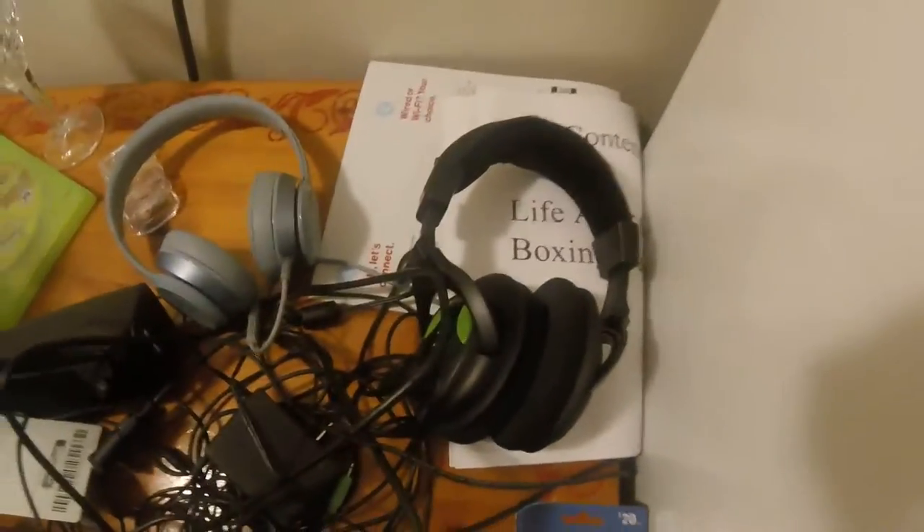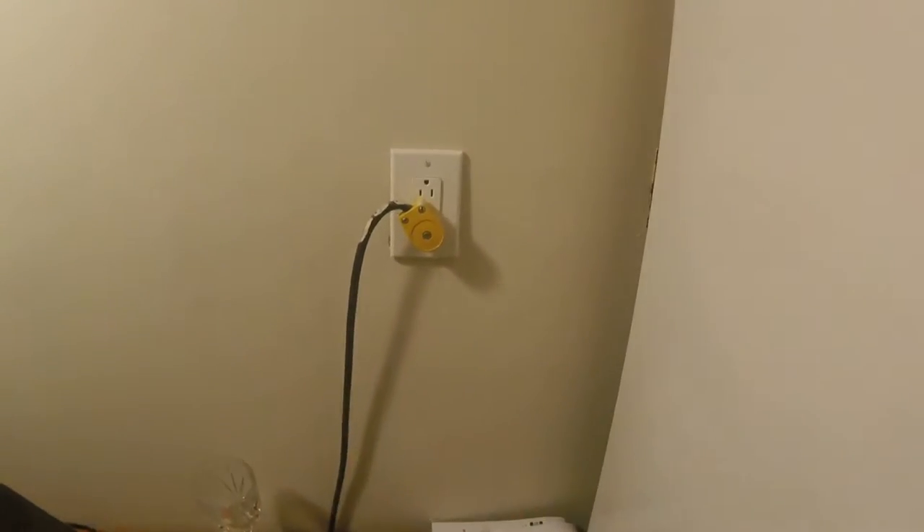We have some Beats headphones, not sure why they're still down here. There's an Xbox 360 mic, some PSN cards, a book from school a while ago. Under here we have an old router — I don't know why we never sent it back, I put it in the box but somebody took it out. And there's the PS4 box, a trash can, and some gum.